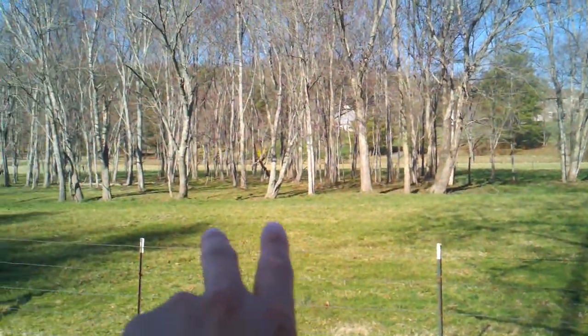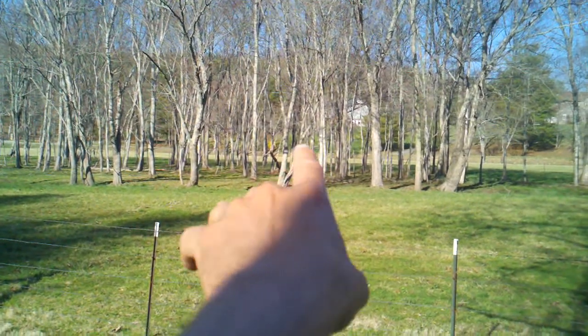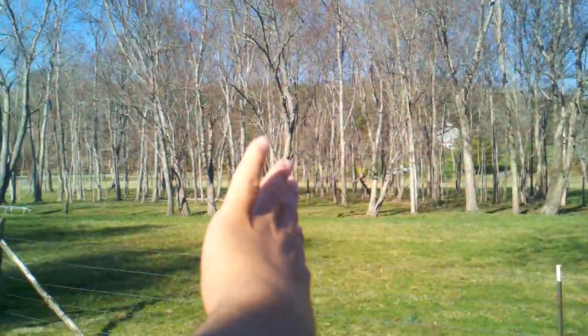It actually takes — the nice part about this — it takes this in all the way to Brush Creek. There's a marker somewhere out here, but it takes, I think, somewhere from here over.